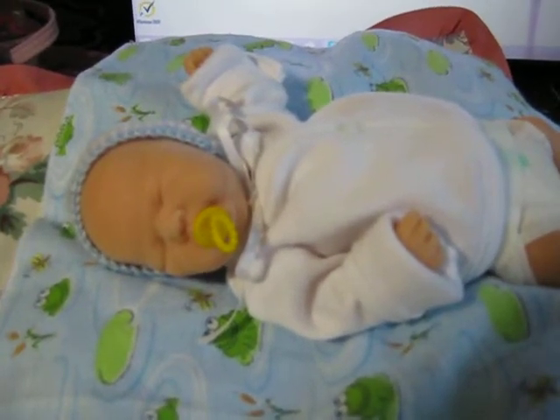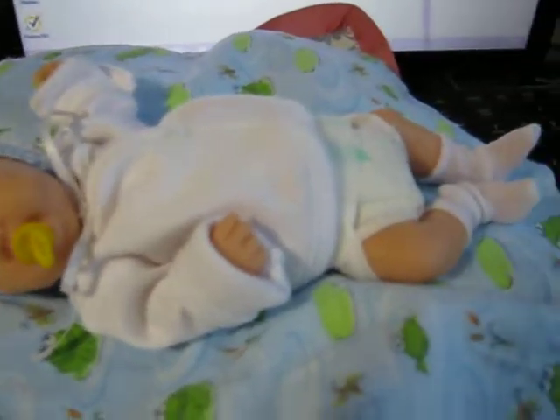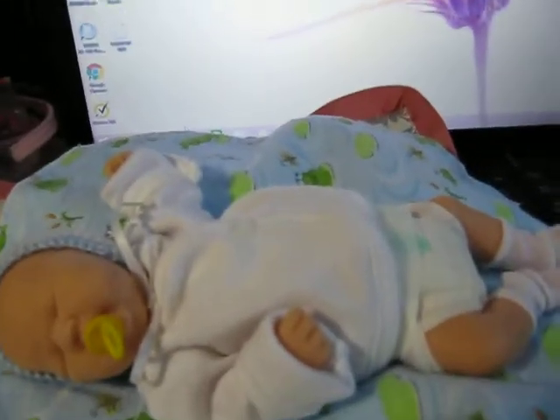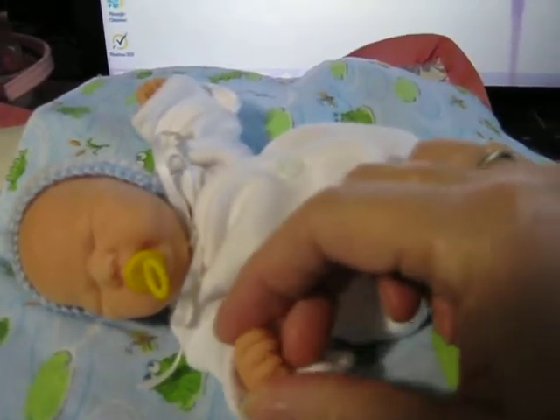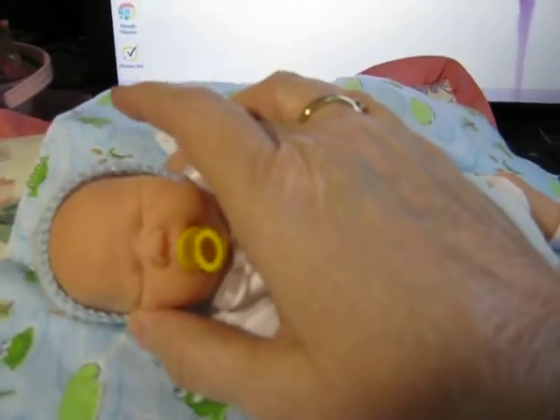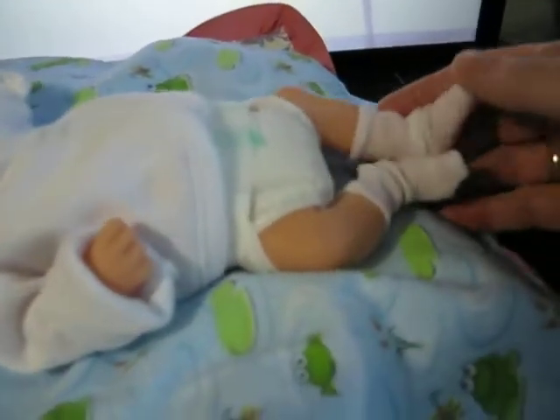Hi, everybody. It's Linda with Linda's Babies, and I just came on to show you this new little guy I got today. He's a little boy. He's about 9 inches long, and he's silicone. I got him on eBay for $2.25 and $7 shipping.